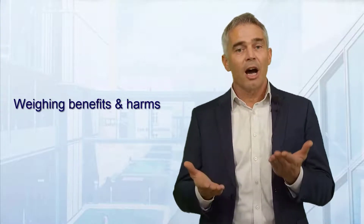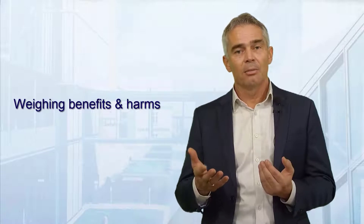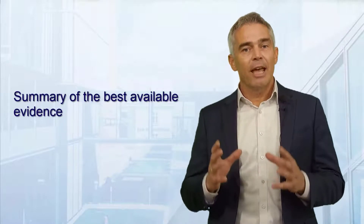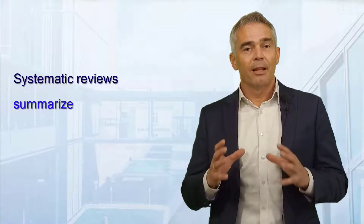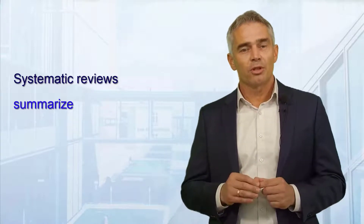So why are systematic reviews so essential to guidelines? When guideline panels make recommendations, one of the most important steps is weighing benefits and harms of a particular management option. What panels need at this stage is a summary of the best available evidence — and this is exactly what systematic reviews are. They summarize the best available evidence on a focused research question.